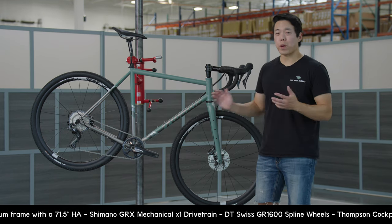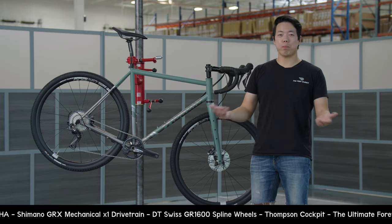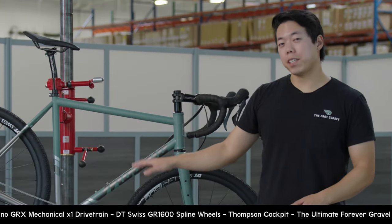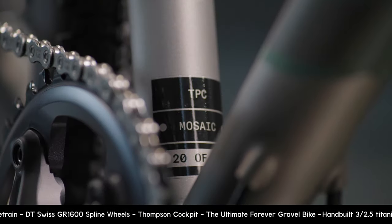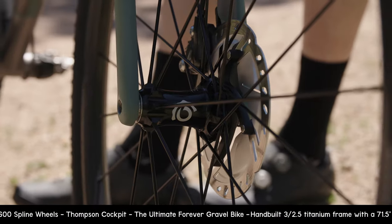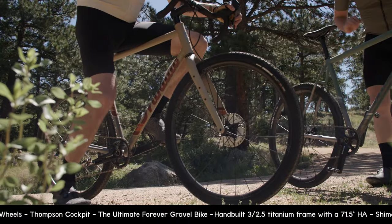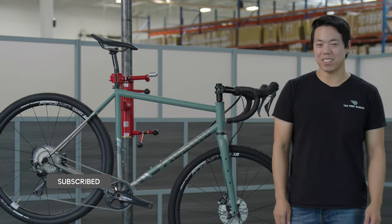This GT245 is the ultimate forever bike — you can use it for gravel racing, bikepacking, or put some speedy tires on it and keep up with the roadies. The mechanical version costs $8,000. These are brand new, special edition, one-of-a-kind bikes — this one is number 20 out of 42. Once they're sold, they're gone. Thanks for watching Inside the Ride; don't forget to like, subscribe, and I'll see you next time.